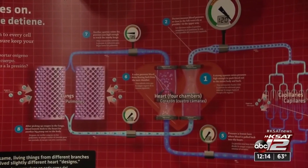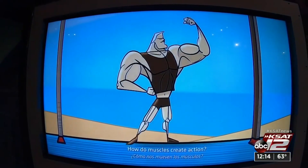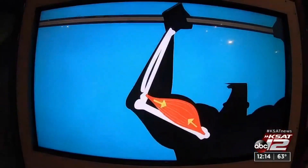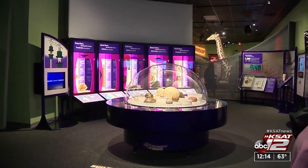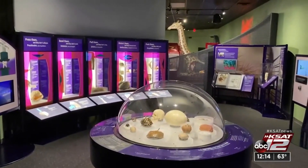Have you ever wondered how the heart works as a hydraulic pump, or how muscles create actions, or how the levers in your body by pulling allow you to lift something? Well, you'll find the answers as you get lost in science in the new interactive exhibit at the Witty. Right now we are in the Machine Inside Biomechanics exhibition.